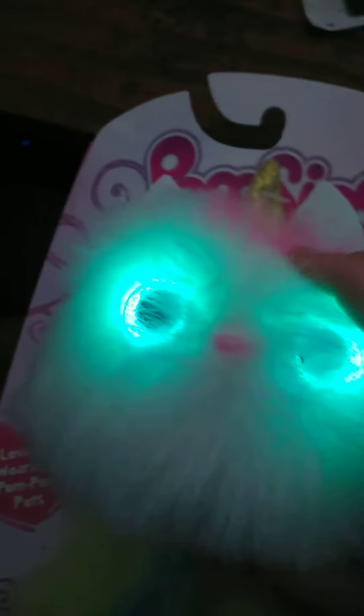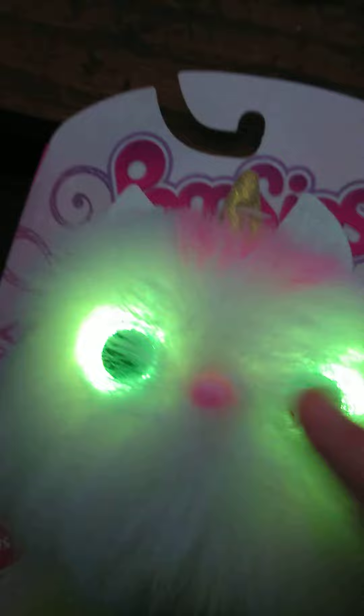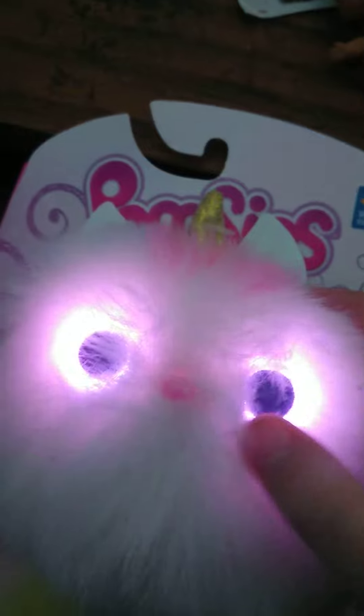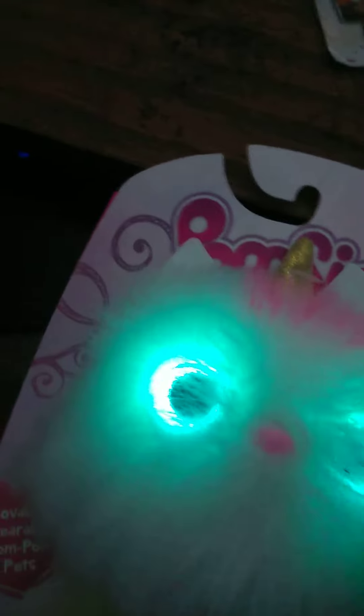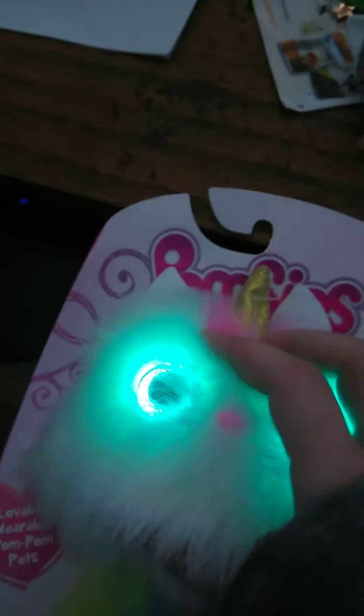She definitely loves to dance. And if you hold her nose, you can dance with her. Then her face changes. You just hold her a little bit to make her go back to normal. You can fluff her as she passes.